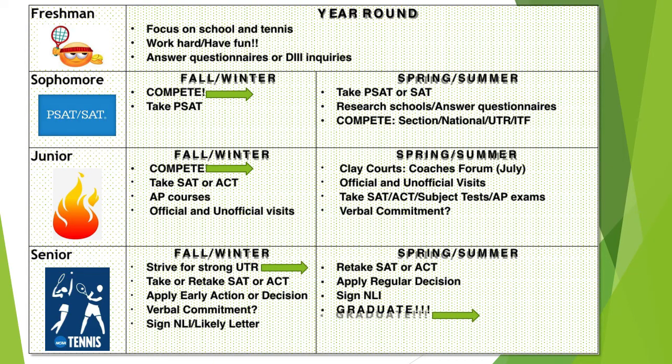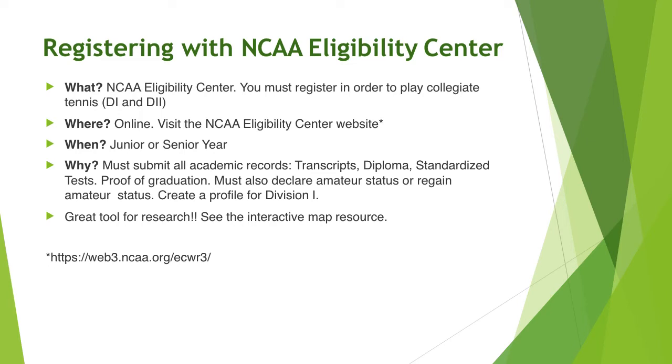There's a table giving you an idea of what you should be doing your freshman, sophomore, junior, and senior year, and how you can prepare. Ultimately, you will have to register with the NCAA Eligibility Center if you want to play collegiate tennis. We can talk more about deadlines once you have a better idea of what you're looking for.